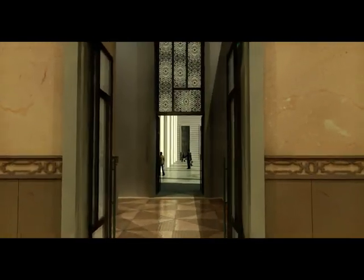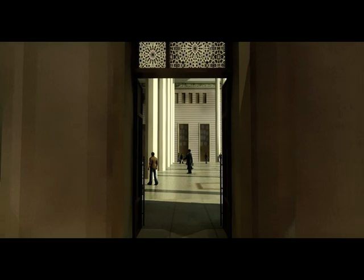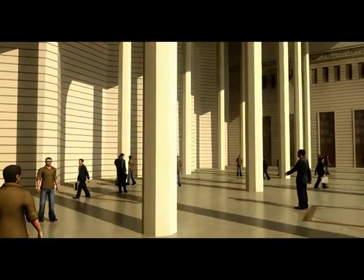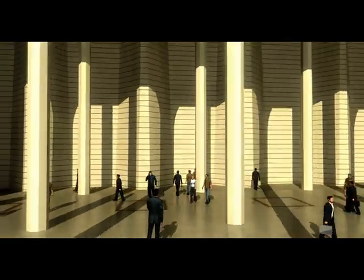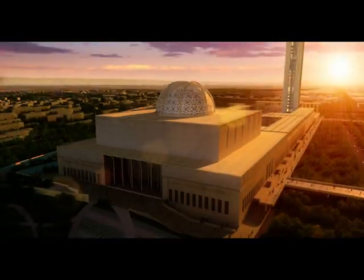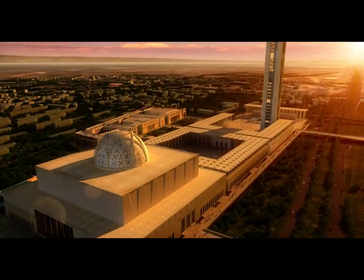The Imam Garden, a covered outdoor foyer space, links the Salon d'Honneur to the Imam area. The Imam area contains a library, reception, and the Imam offices. A heliport is integrated in the northeast corner of the park.